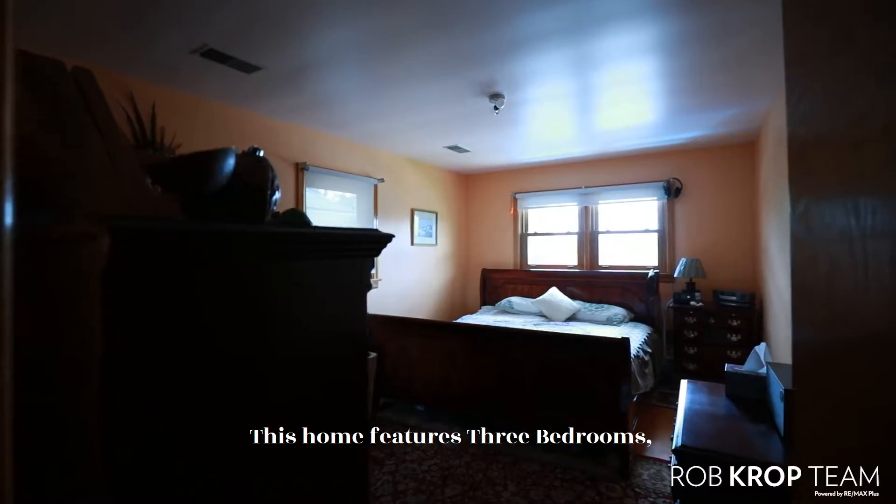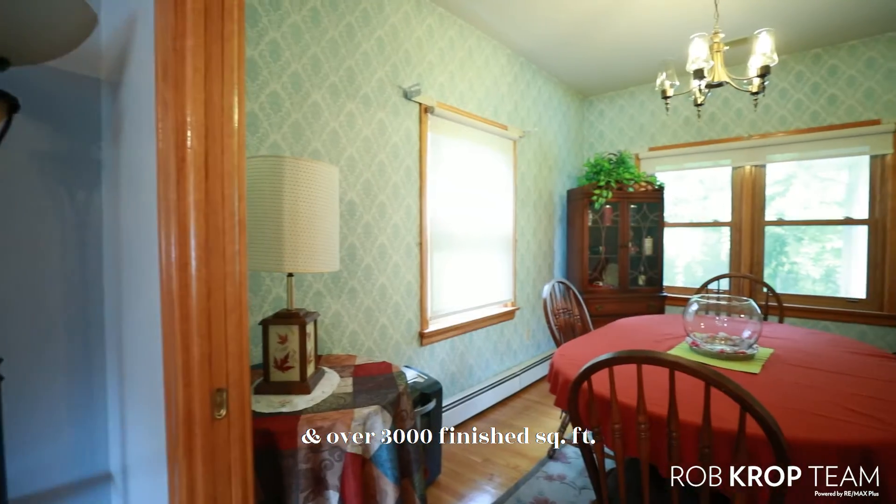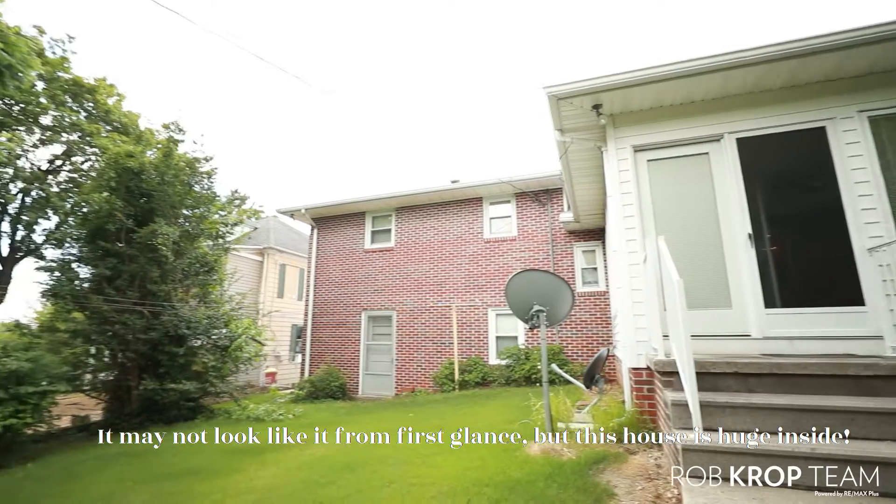This home features 3 bedrooms, 1.5 bathrooms, fully finished basement, and over 3,000 finished square feet. It might not look like it from first glance, but this house is huge inside.